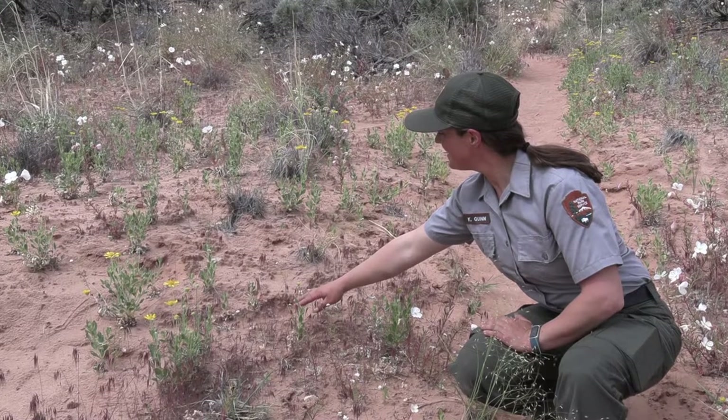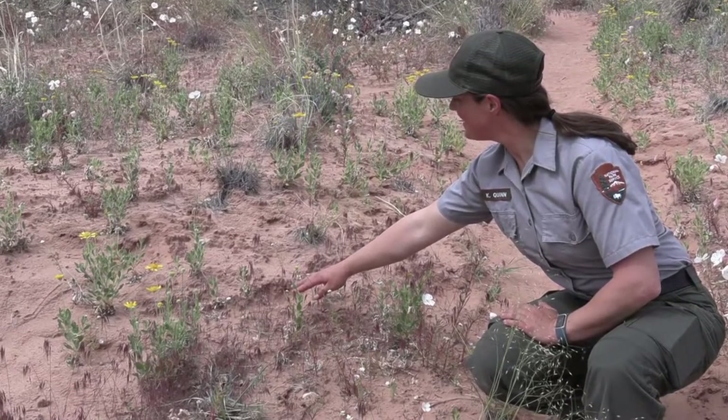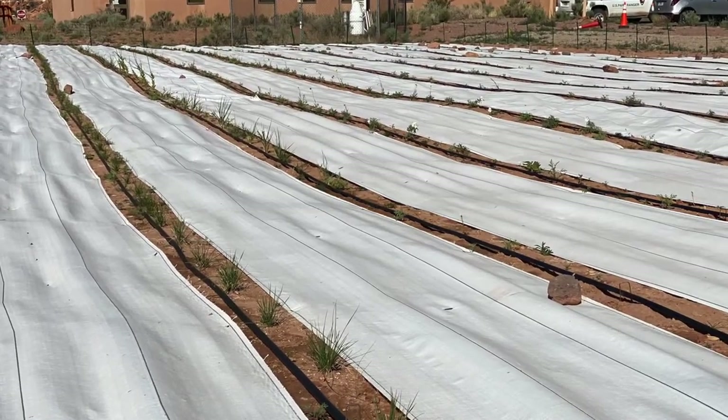Getting seeds for our projects is definitely a challenge, but we are actively collecting seed in the wild. We've also created a seed increase field at the Arches Visitor Center — basically farming seeds. It's really exciting to use a space that was disturbed for infrastructure, and instead of just managing invasive species, we're growing native seeds that we can use in our restoration projects.